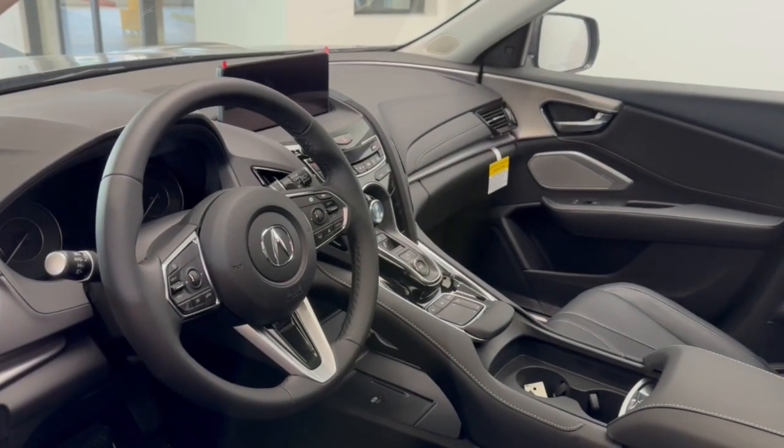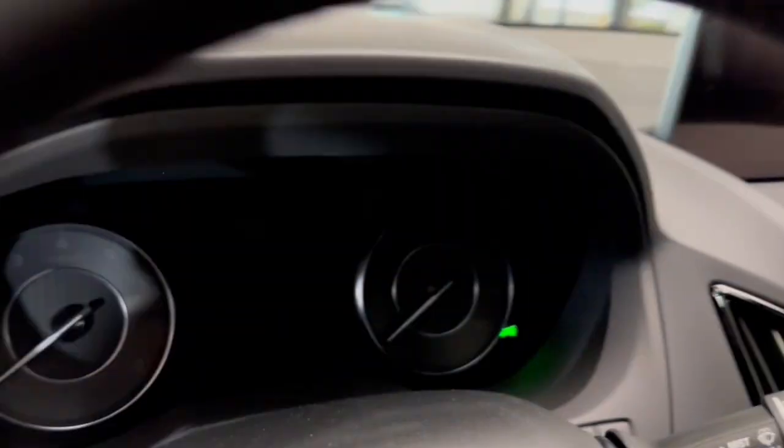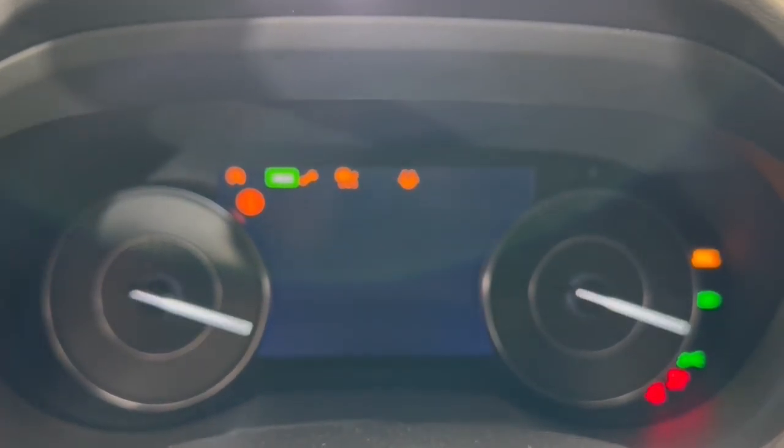Panoramic roof, all-wheel drive, moonroof, keyless entry, navigation system, adaptive cruise control. Feel what it's like to have it all. Test drive the Acura RDX today.